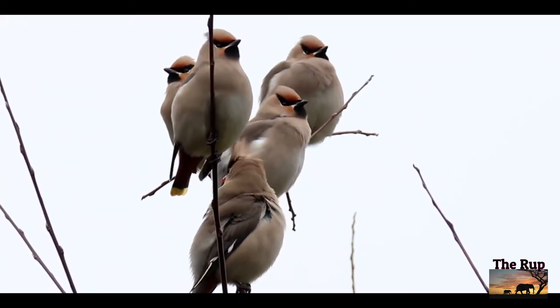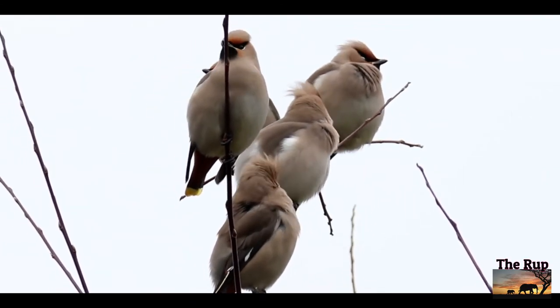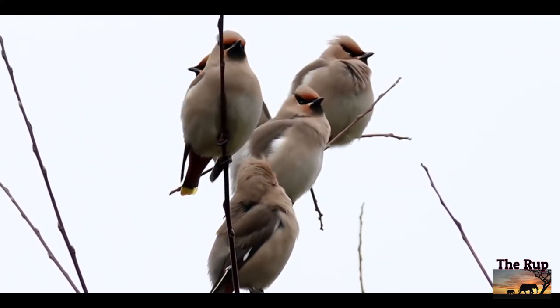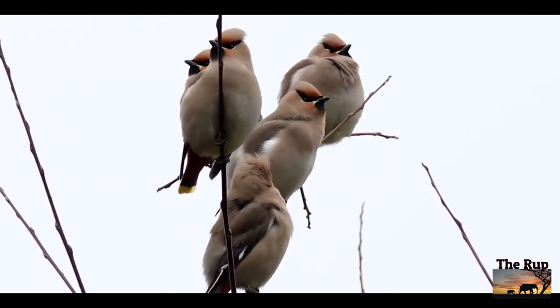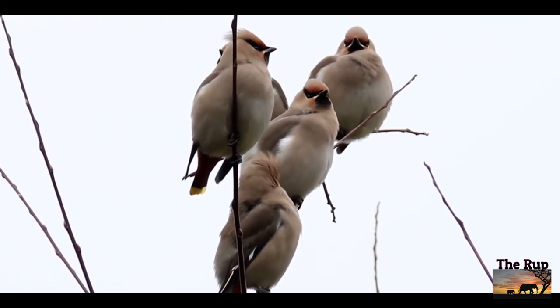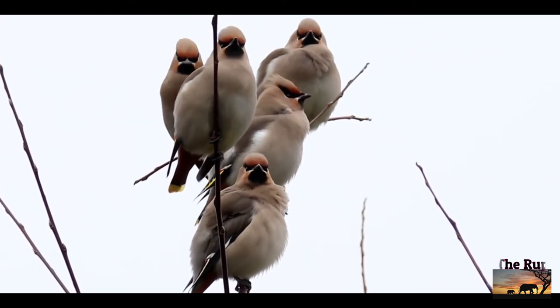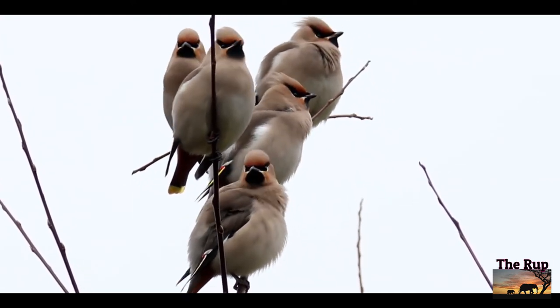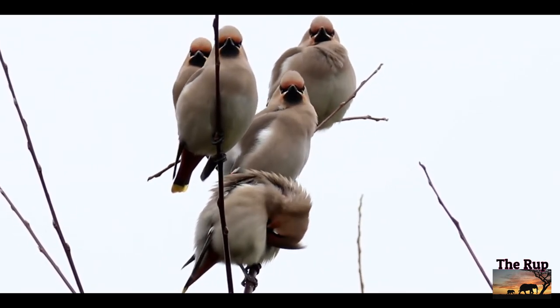One of the great sights of winter is a horde of waxwings feasting on a frosted rowan tree's scarlet berries. From a distance they look like undistinguished beige starlings, but seen through binoculars or a scope they leap into sartorial splendour with flashes of black, white, yellow and red plumage. This autumn there is a bumper crop of rowan berries, so get ready.